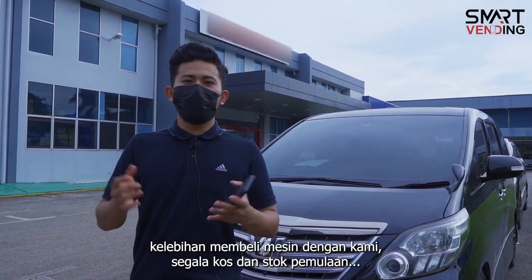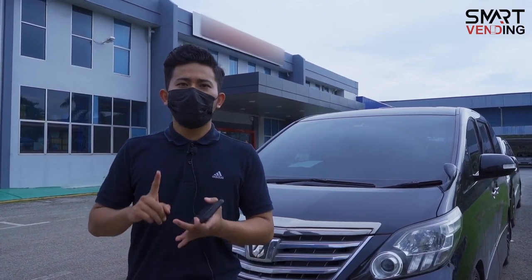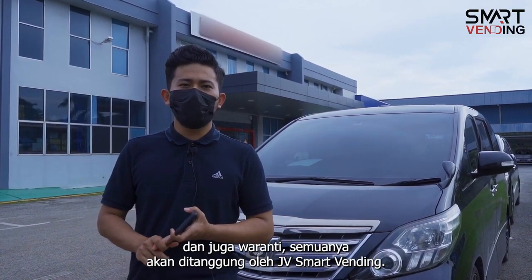Kelebihan membeli vending machine dengan kami — segala kos, setup permulaan dan juga waranti, semuanya akan ditanggung oleh JV Smart Vending.